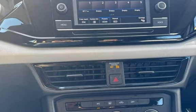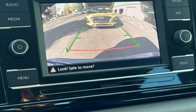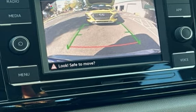Roof rails, child seat anchors, power door locks, stability control, traction control, wireless data link, and window defogger.